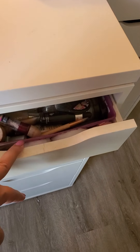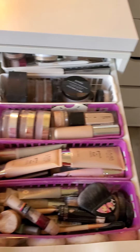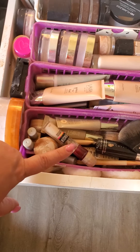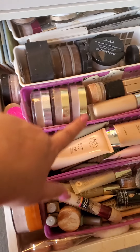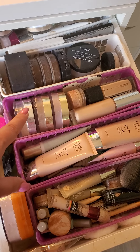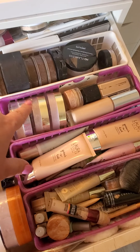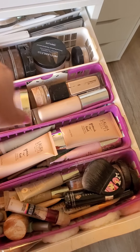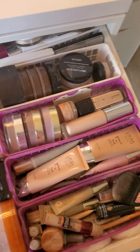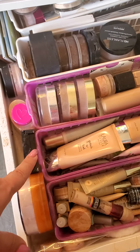In this drawer I have all my face stuff — basically my concealers and color correctors, my foundations, liquid foundations. Then I got some setting powders, some powdered foundation, and more setting powders and pressed powder.